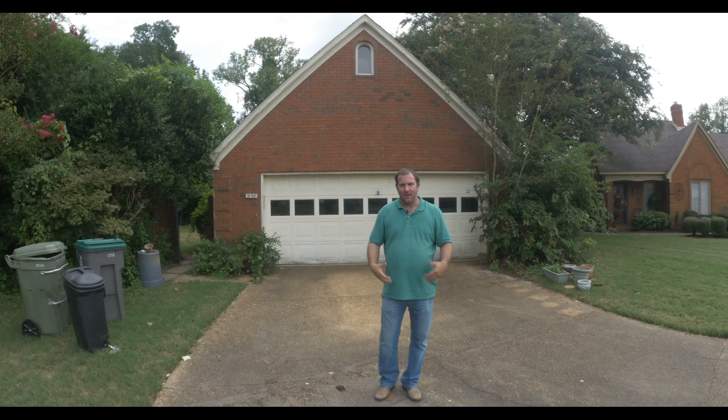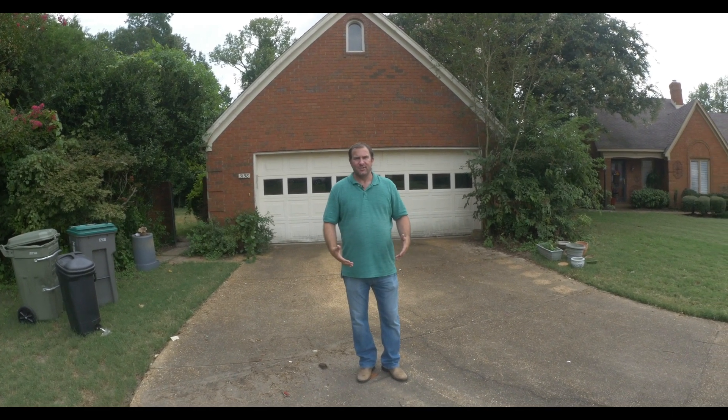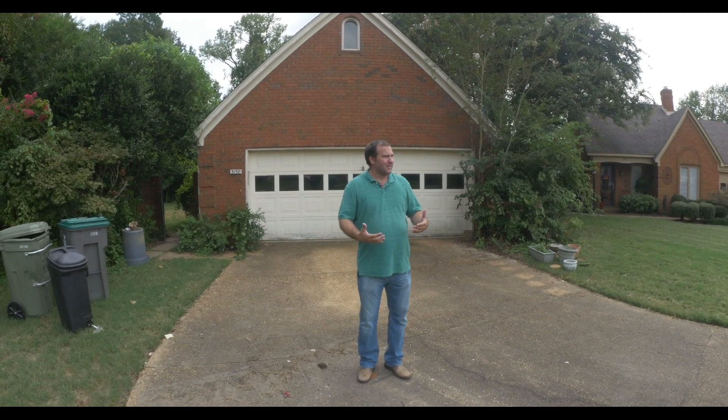Hey everybody, Kurt Davis here, and I wanted to bring you all on another rehab tour of one of my latest renovations. We're actually down here in southeast Memphis, zip code 38119, and we're in a really nice area.